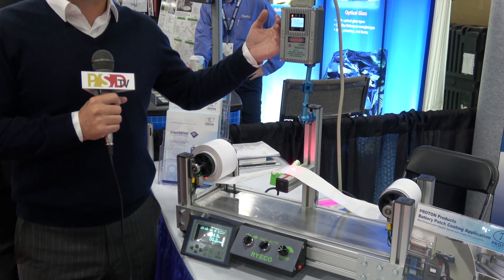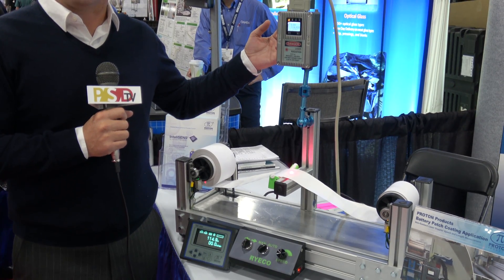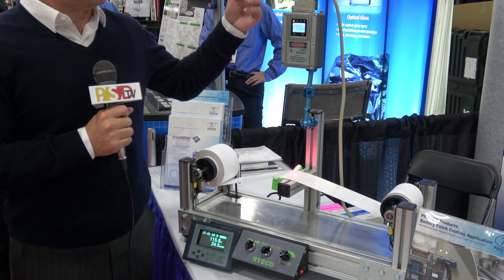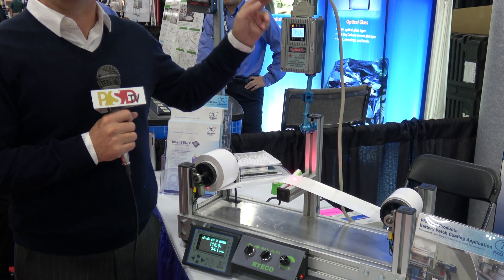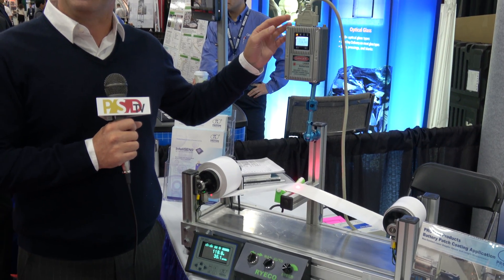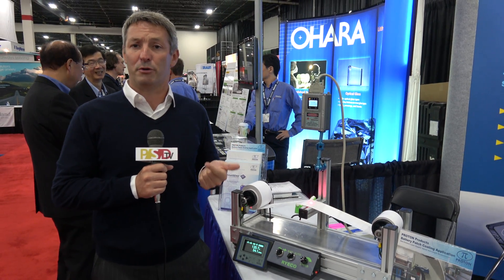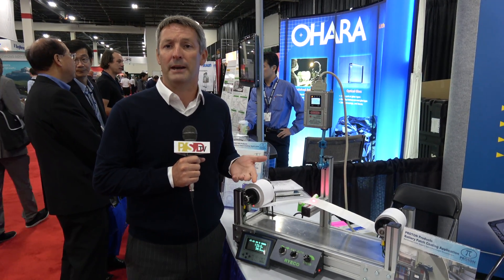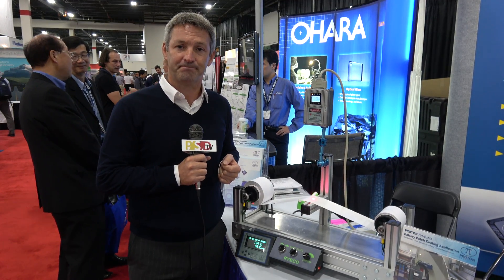These devices are accurate to better than 0.05%. They have pulse outputs, relay outputs, digital inputs, Ethernet, TCP/IP, and they can also be fitted with either Profibus, Profinet, DeviceNet, or Industrial Protocol for connecting to PLCs. Thank you.